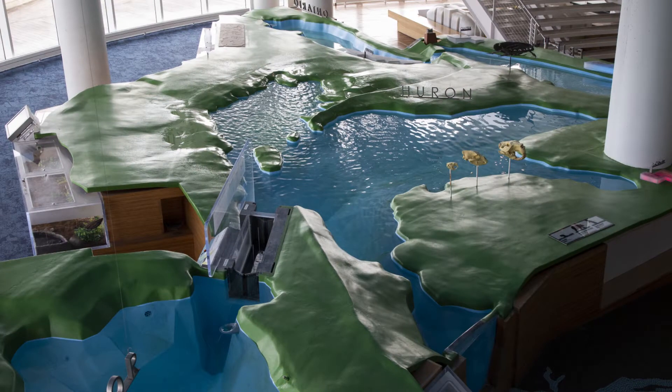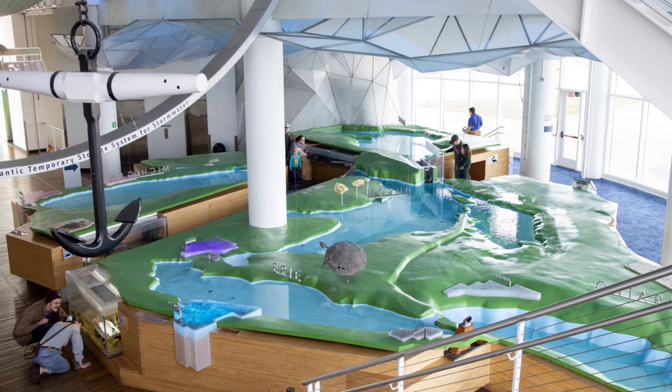The Discovery World Aquarium has a couple of places where you can learn about the bathymetry and the topography of Lake Michigan. Bathymetry is the measurement of depth of water in oceans, seas, or lakes — essentially, how deep is Lake Michigan?